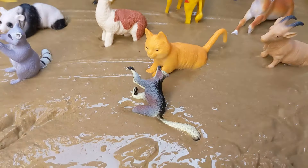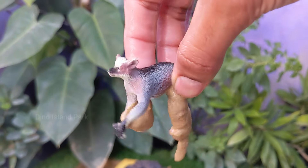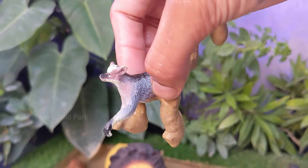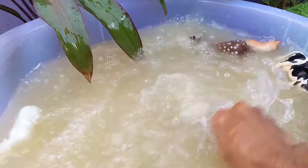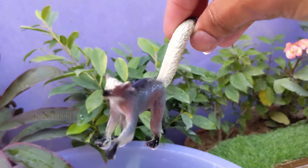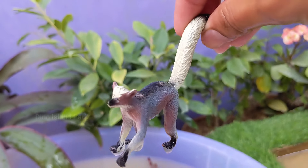Our next creature is the Ring-tailed Lemur. Ring-tailed Lemurs are native to the island of Madagascar, which is the only place in the world where lemurs are found naturally. They are easily recognizable by their long, bushy, black and white striped tails, which are longer than their bodies.